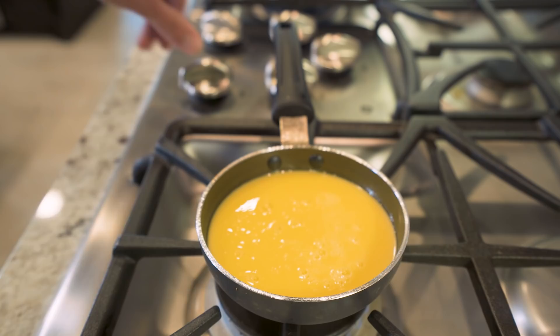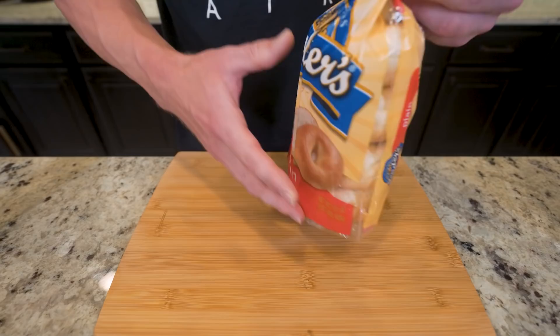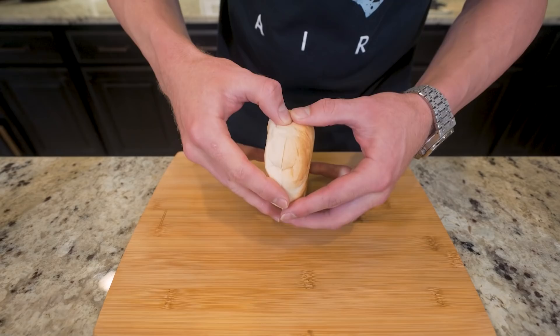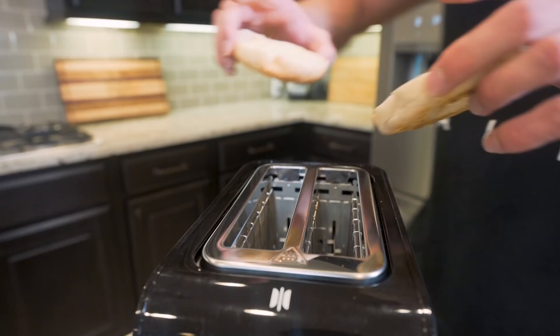We just pulled the onions off — set those to the side for now. We're going to grab our bagel. I like to use these Lenders bagels — you'll find them in the refrigerated section of your grocery store and they're only 210 calories a bagel. If you're not careful choosing a bagel, those calories can really add up. So we split her open, hit each side with a little bit of zero calorie butter spray, then pop them in the toaster and let them do their thing.